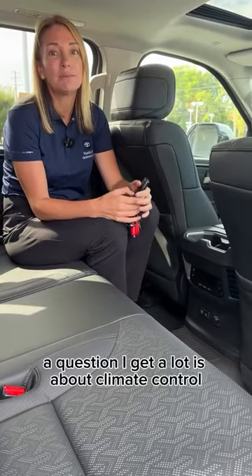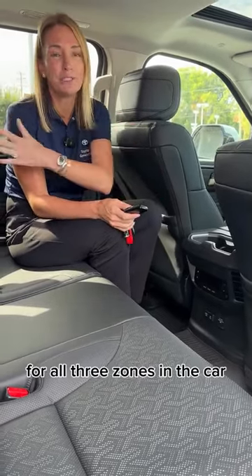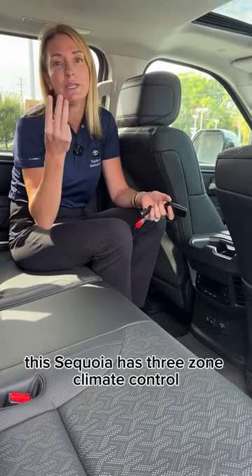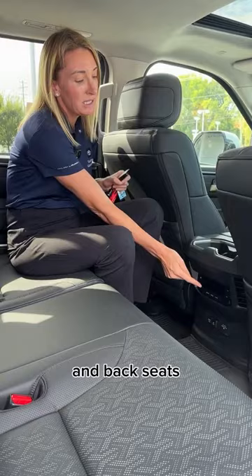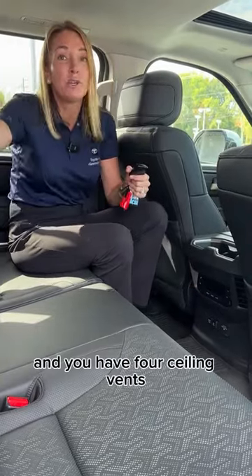A question I get a lot is about climate control for all three zones in the car. This Sequoia has three-zone climate control — so front seats, middle seats, and back seats — and it's controlled here, with four ceiling vents.